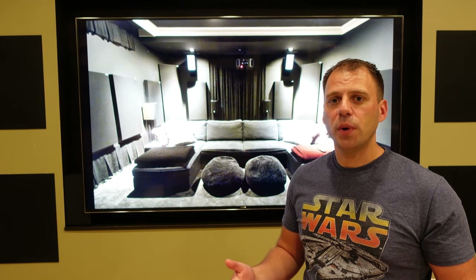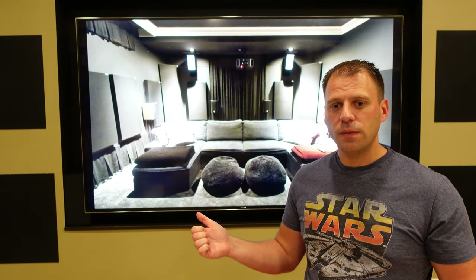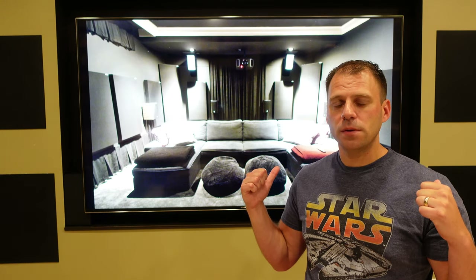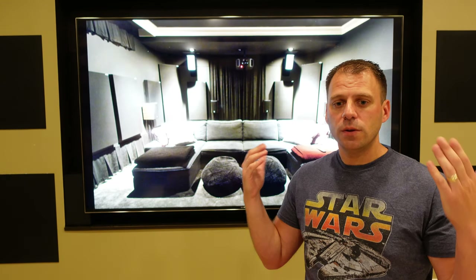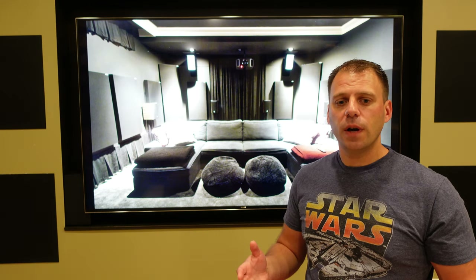In my space, I run a 7.2.4 configuration. That means a front left, center, and right channel. There are two side surrounds that flank the couch, two rear surrounds about three feet behind the couch, two subwoofers — I'll cover subwoofers specifically in a future builder video separately — and then finally four height speakers for the immersive audio.